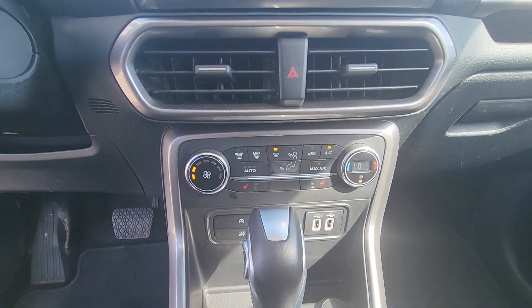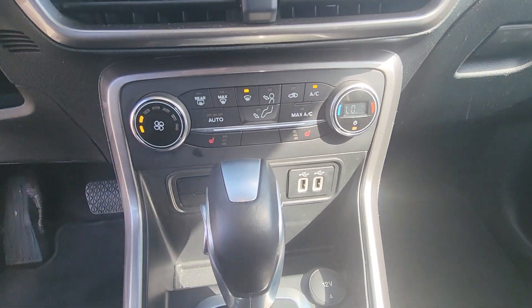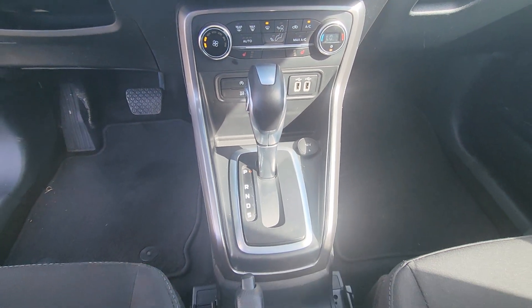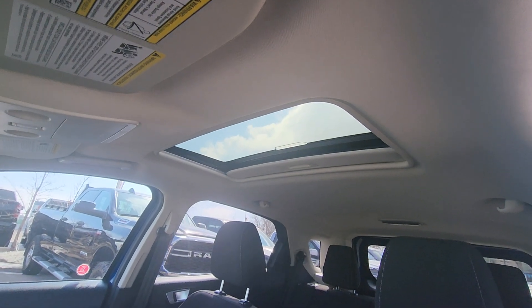Underneath that you have manual climate control settings with heated seats for both driver and passenger, some USB outlets, and the gear shift and cup holders in the middle. We also have a sunroof.